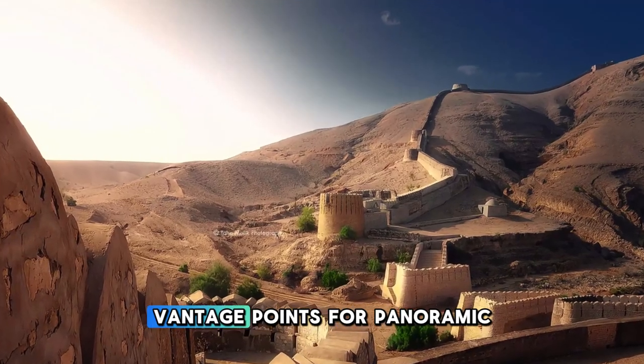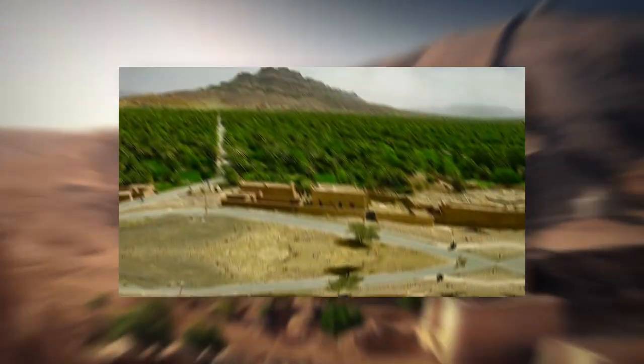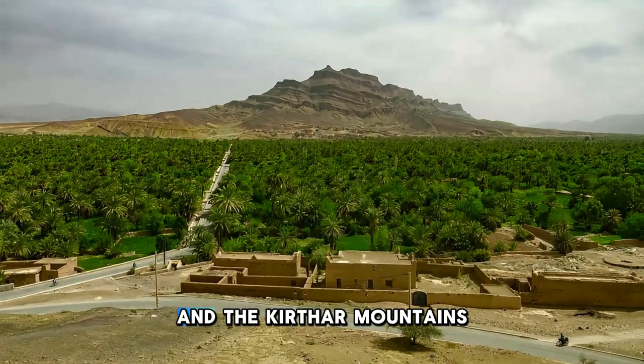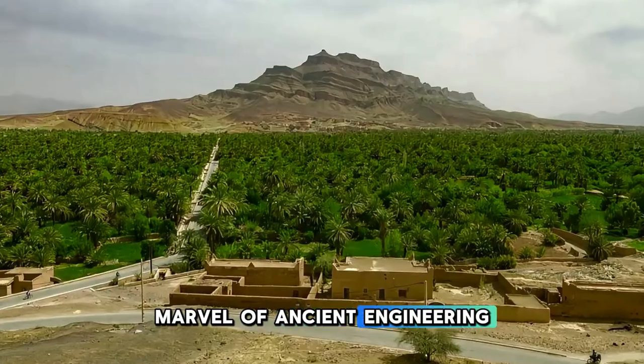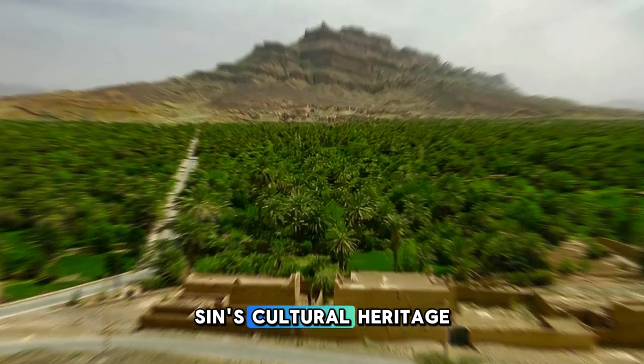Climb to the highest vantage points for panoramic views of the surrounding desert landscapes and the Kirthar Mountains in the distance. Rannikot Fort is a marvel of ancient engineering and a symbol of Sindh's cultural heritage.